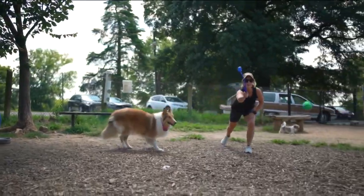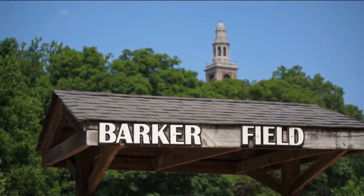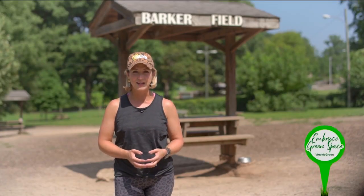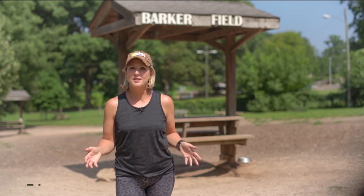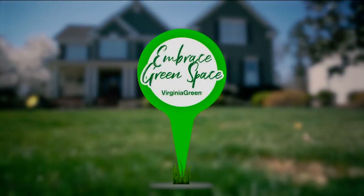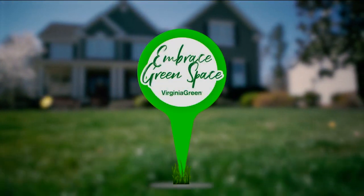Whatever you like to play with your furry friends, Virginia Green reminds you to enjoy the great outdoors right here in our community. Embrace Green Space in partnership with Virginia Green. You can view each of our segments in this series by going to EmbraceGreenSpace.com. Embrace Green Space on Virginia This Morning, sponsored by Virginia Green.